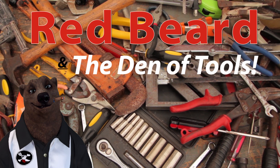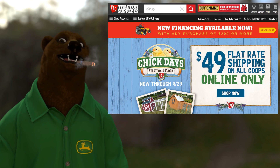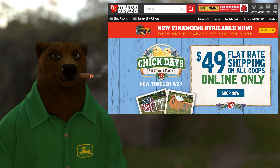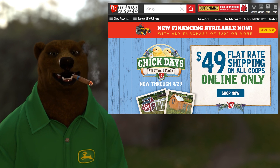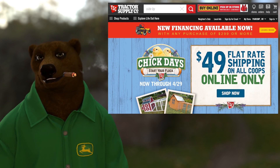Welcome to Red Beard and the Den of Tools. Howdy, hello guys and gals, I'm Red, I'm back in charge this week. Big shout out to Blue for covering for me the other day, but we got it now. This week we're doing, as requested, the Tractor Supply Company top 10 tools and miscellaneous equipment.